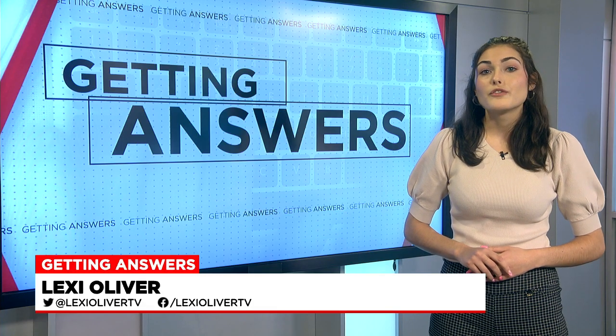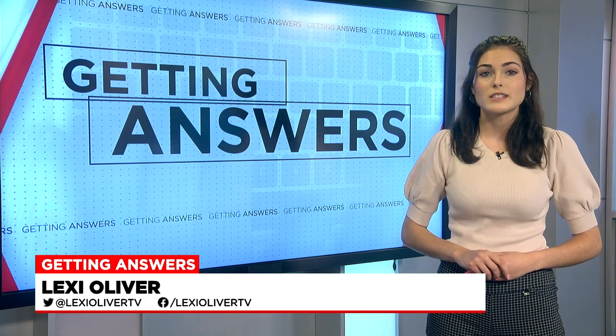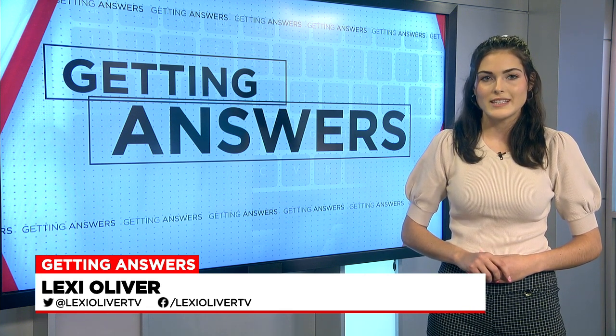While AT&T is the first to make this switch, it's not alone. Other service providers are expected to make the switch later this year. If you aren't sure whether or not your model will still be supported, you can check AT&T's website for a full list.